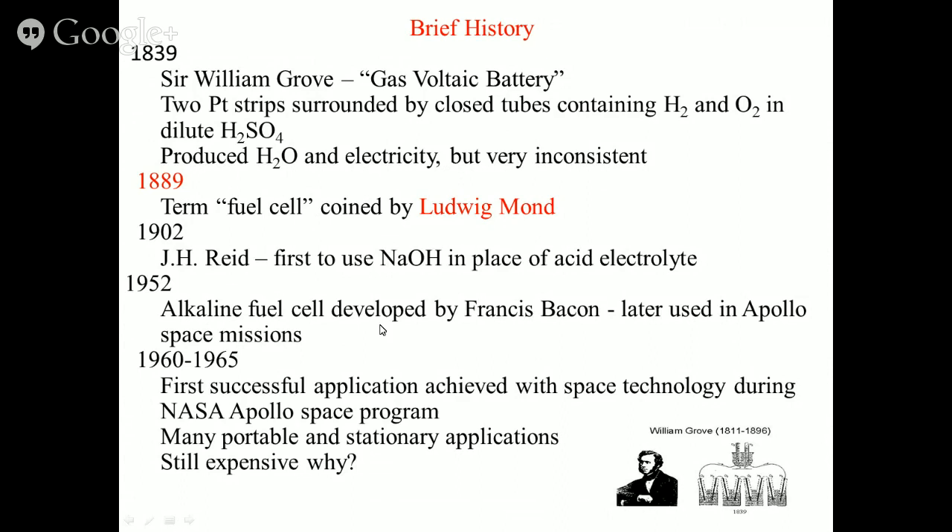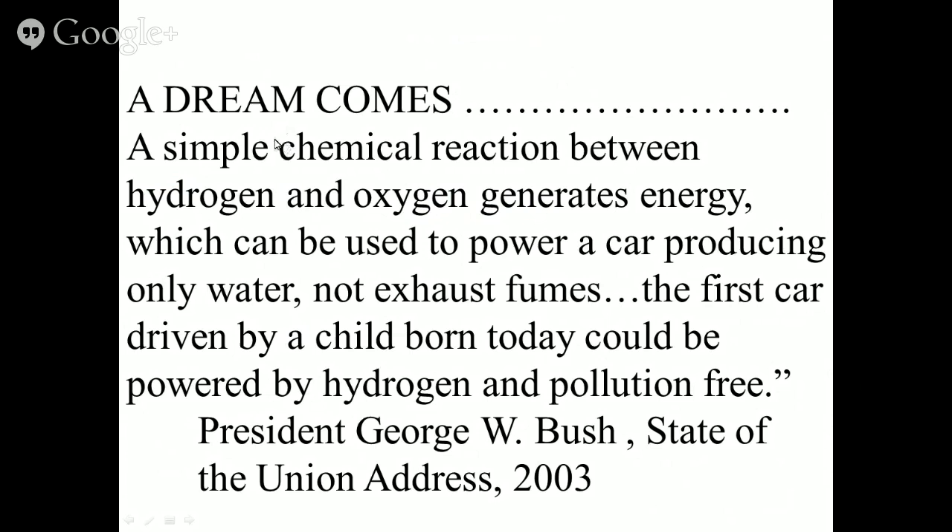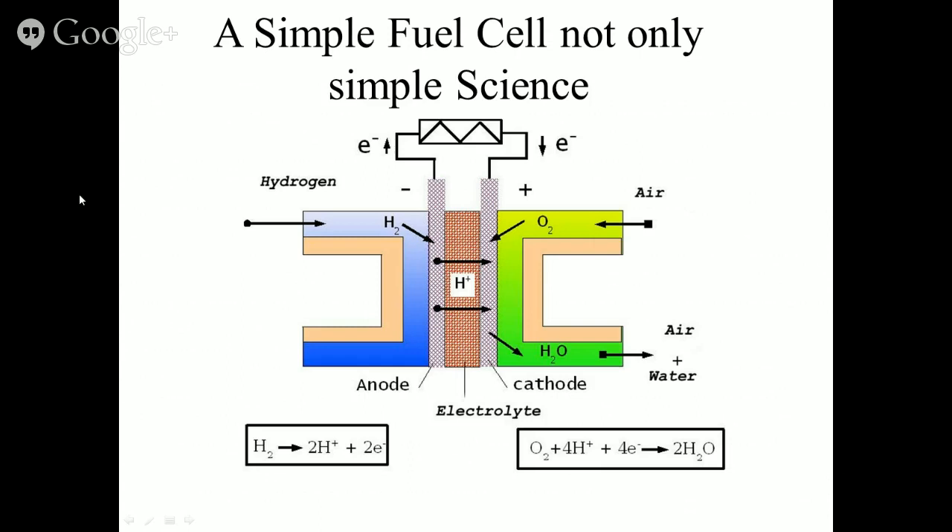In 1952, alkaline fuel cells were developed by Francis Bacon, later used in Apollo space missions. From 1960 to 1965, the first acceptable application was achieved with the NASA Apollo space program. Many portable and stationary applications have been developed, but the fuel cell is still expensive because both electrodes use noble metals. As former U.S. President George W. Bush stated in 2003: the simple chemical reaction between hydrogen and oxygen converts energy to power a car producing only water, not exhaust — potentially making the first car driven by a child born today pollution free.